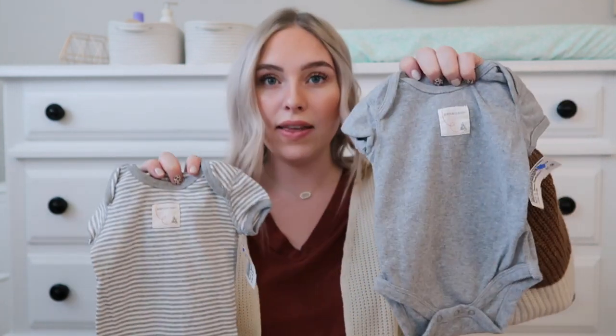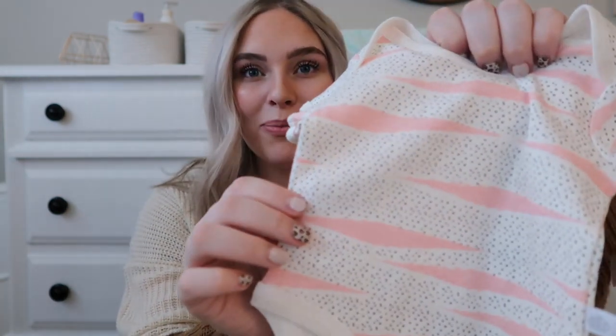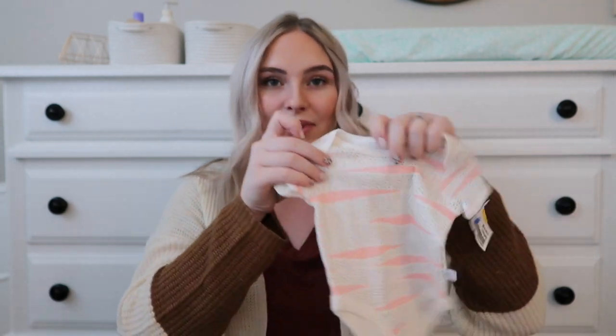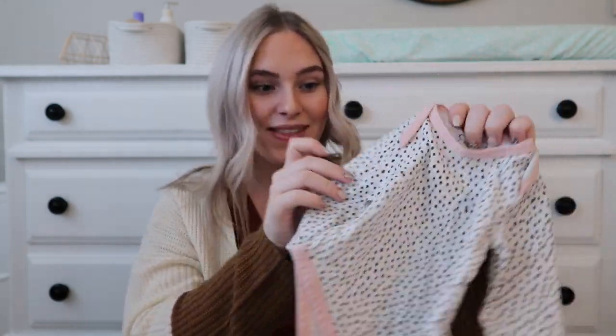I love Burt's Bees onesies and sleepers so I grabbed a few. They had a gray striped one and a plain gray one — these were 75 cents each. This next onesie has tiger stripes and little polka dots, which I thought was so cute. It's by Rosie and Pope and was $1.75. The last little onesie is by Jessica Simpson — 75 cents — in size zero to three months. I'm noticing a trend: I really like light pink, gray, and black.